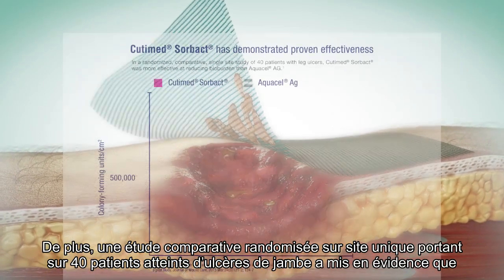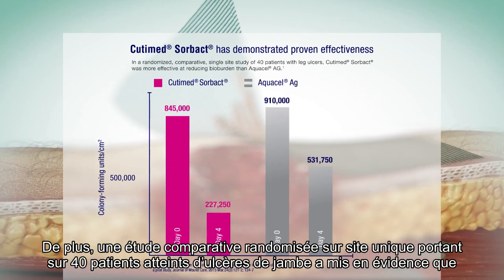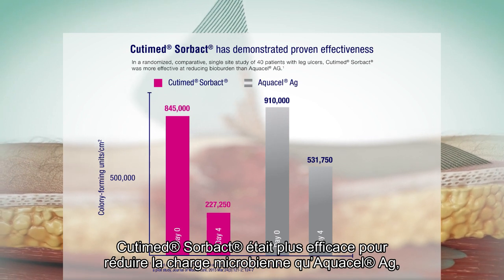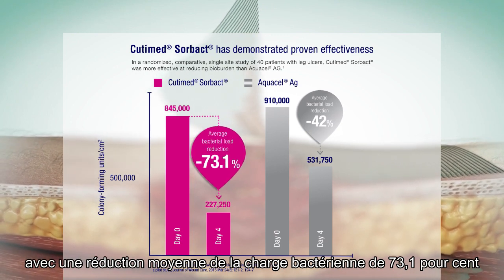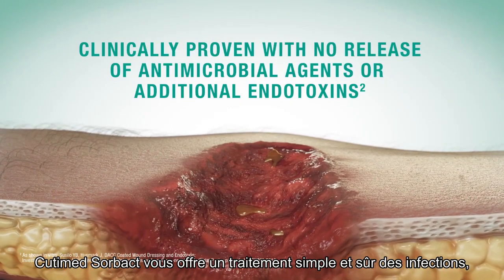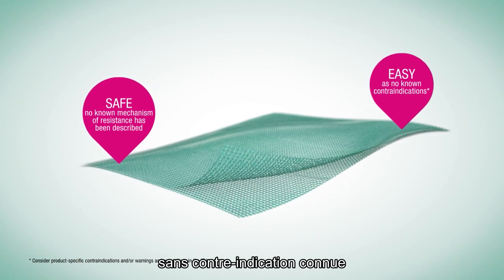Furthermore, in a randomized comparative single-site study of 40 patients with leg ulcers, Cutamed Sorbact was more effective at reducing bioburden than AquaCell AG, showing an average bacterial load reduction of 73.1%. Cutamed Sorbact provides you with easy and safe infection management without known contraindications.